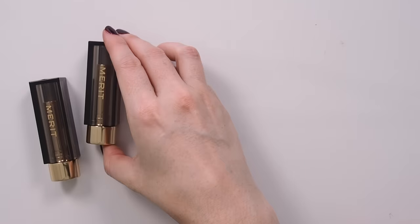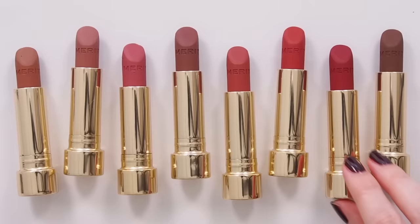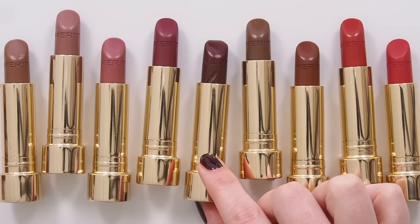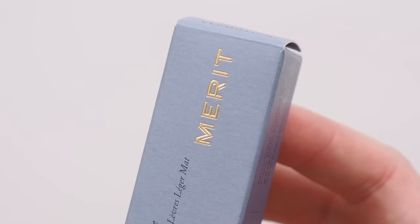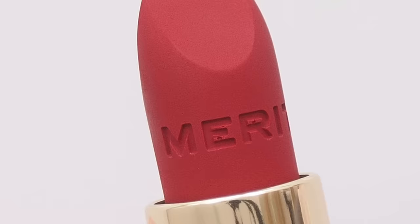Hello there. Meet the new lipstick formula that instantly landed a spot on my unofficial favorite matte lipsticks of all time list. I'll be swatching all eight shades of Merit Signature Lip Matte, comparing them to the Signature Lip Satin range, plus some other famous mattes you requested, and talking texture. It's time for a deep dive, and luckily for a matte, it's such a soft landing.